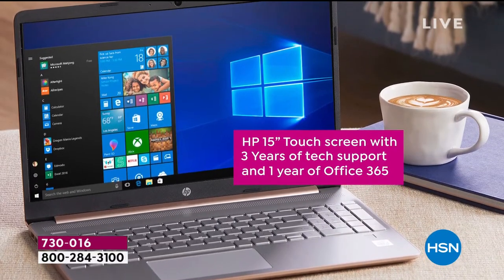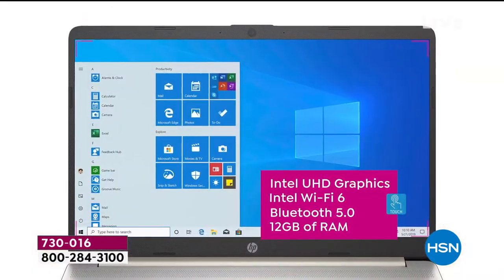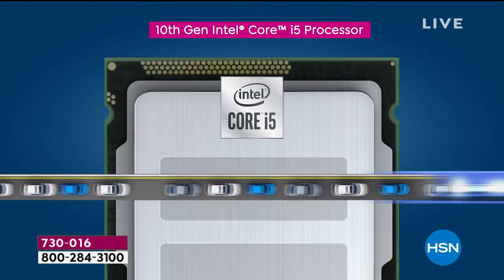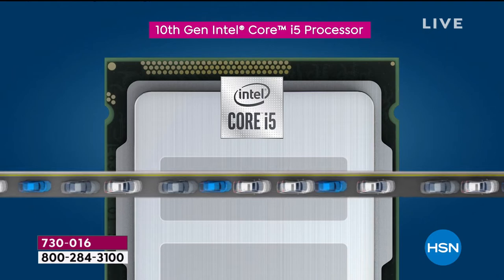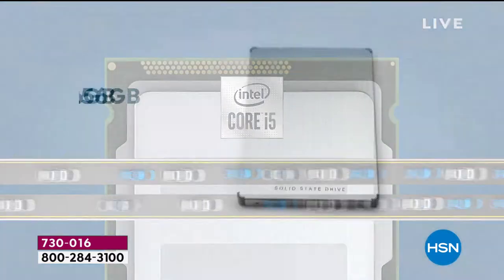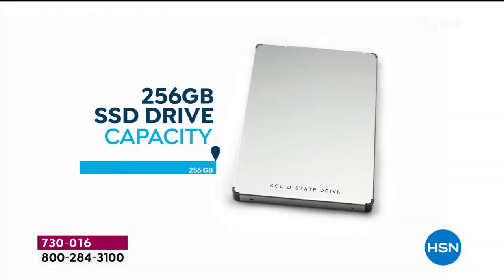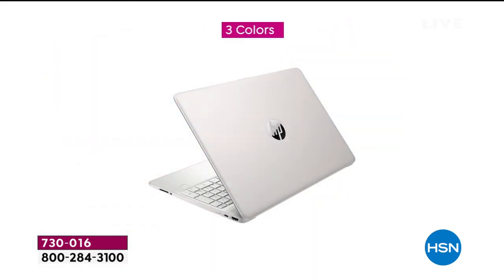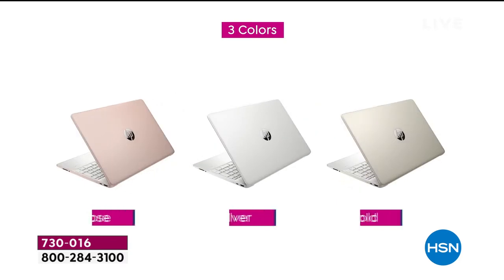This is the ultimate upgrade. It's the newest processor from Intel with the most RAM we've ever done. It's $558 off the retail price. We've got free shipping, four FlexPay, and it's the most powerful laptop we've ever offered — and it is the most powerful one we will offer for the rest of the year. Why does that count? Well, it counts for so many reasons.